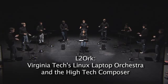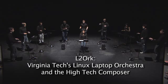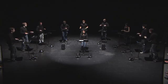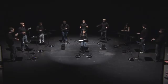The Linux Laptop Orchestra, or LOrk, is a group of performers who perform music using laptops, Wiimotes and nunchucks, and hemispherical speakers. They do so by being tightly networked, because that's what laptops allow us to do.